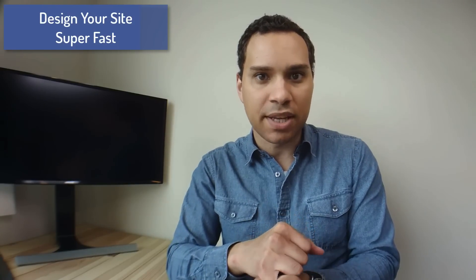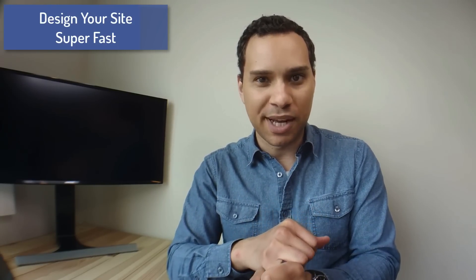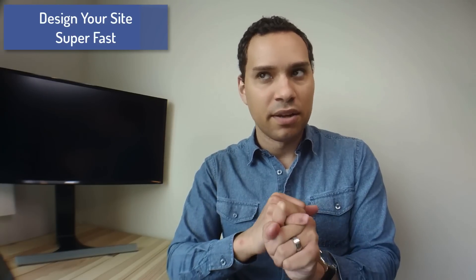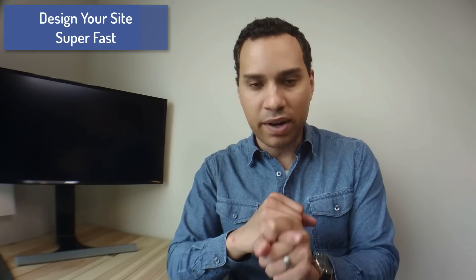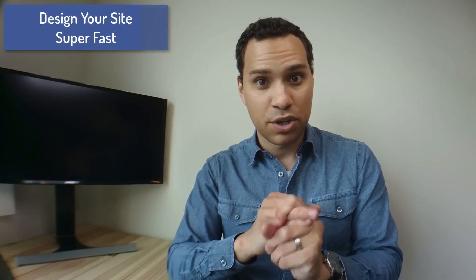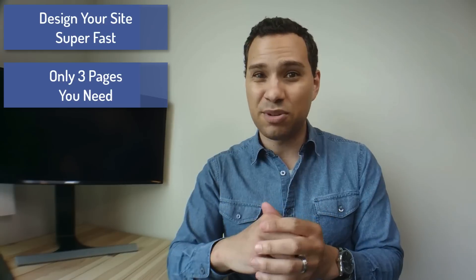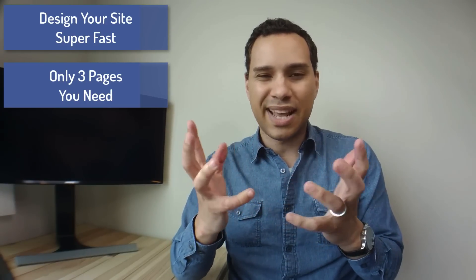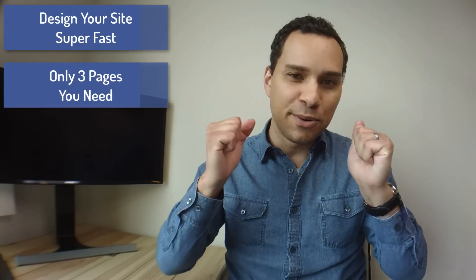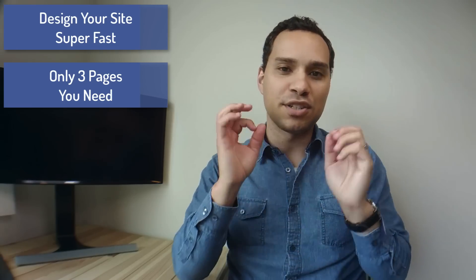I'm going to say less than 30 minutes — like 15 to 30 minutes, an hour max, whatever plugin you're using — done. The only three pages you need for your website, and I'm dead serious, the only three pages you need. Arguably you could get away with two, but I added the third one because I know you're going to ask me and harp on me in the comment section below.